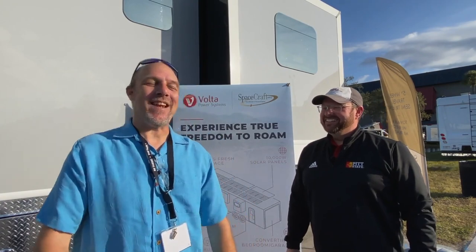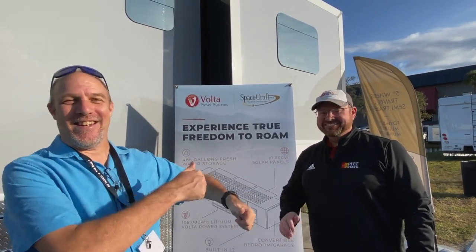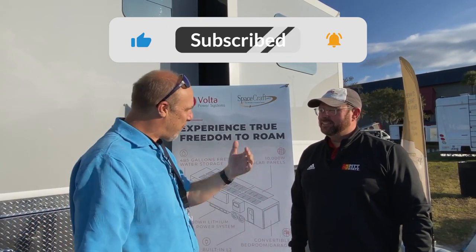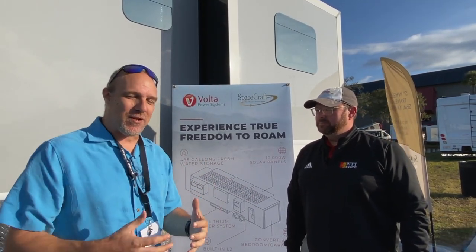Hey there, Tallman clan. Welcome back. Today we are with Jack Johnson, JJ. We are with the spacecraft, but he's with Volta. And they're doing something really special.